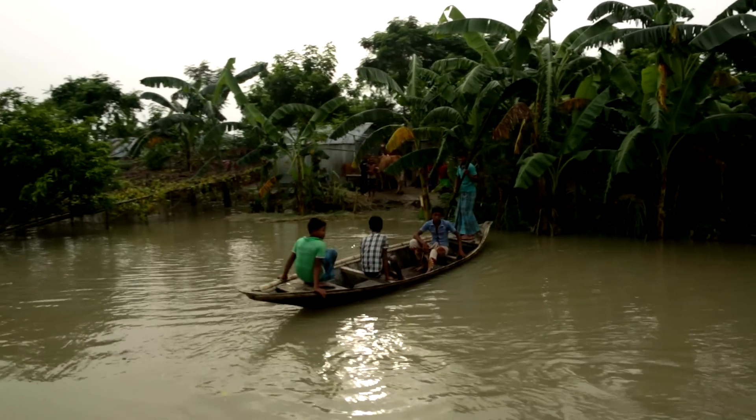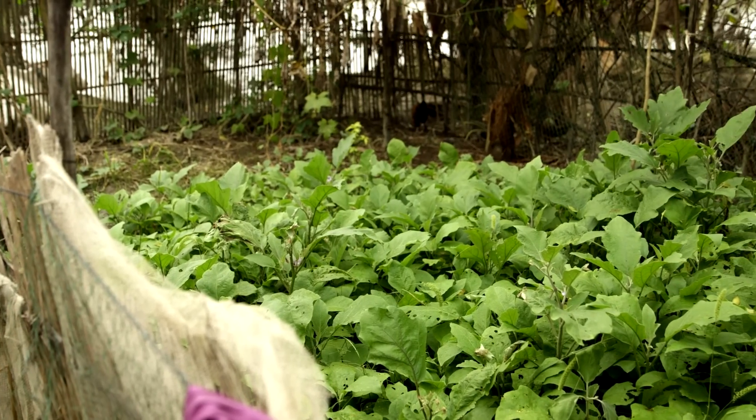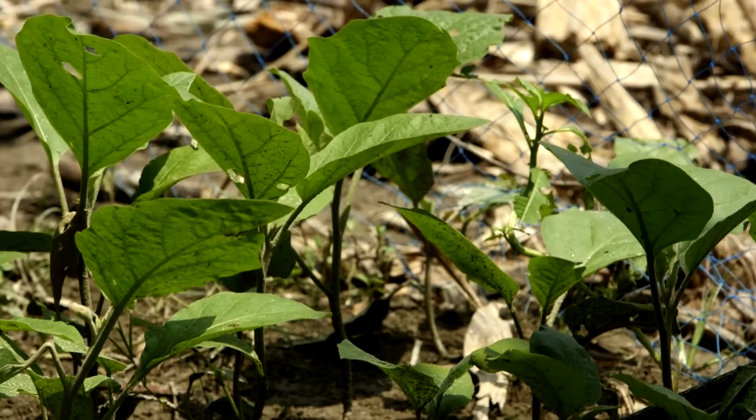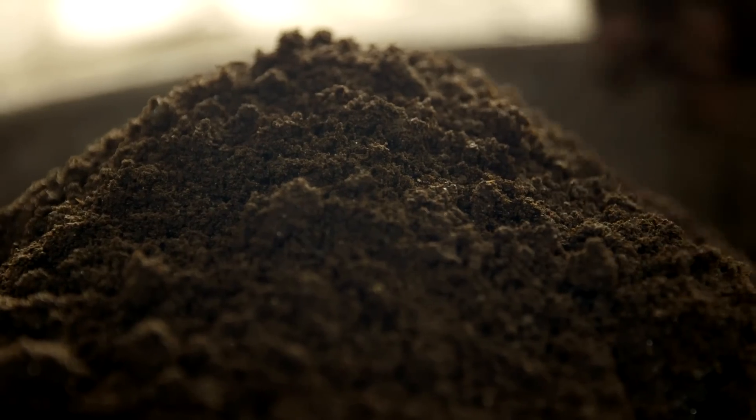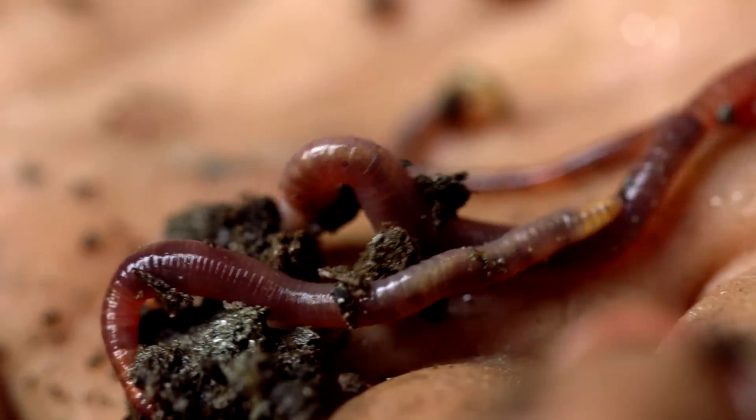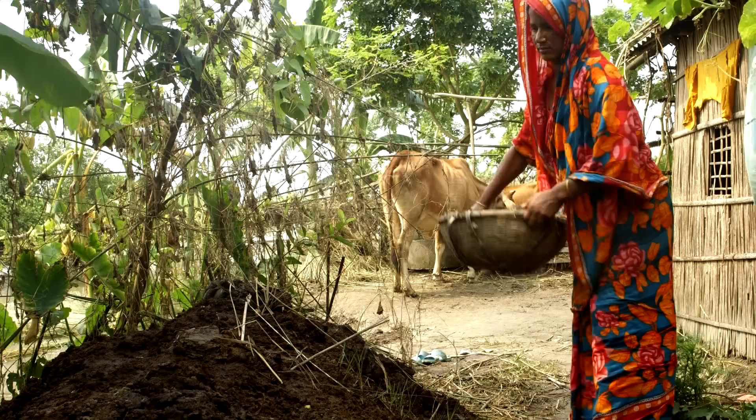They can't buy things from the shops, so they grow their own food, and the soil there isn't always good for growing things. What is good for growing things is compost, and that's why worms and dung are so important.